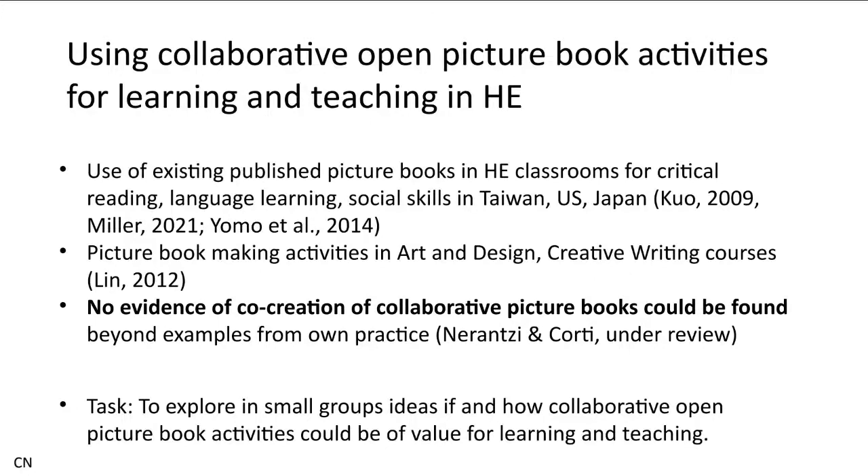After the project, we found there is more potential. Paola and I have been writing a chapter for a book publication on how we could use picture books more widely — collaborative open picture books — in higher education for learning and teaching. Our literature review revealed very little beyond what is used in art and design or creative writing courses. We felt there is a huge potential for the co-creation of open picture books in learning, teaching, assessment and also research.